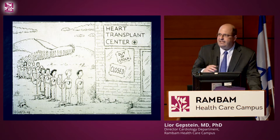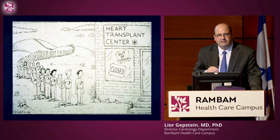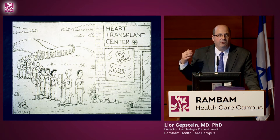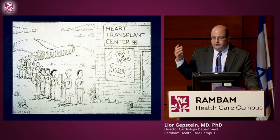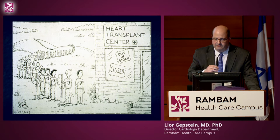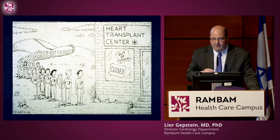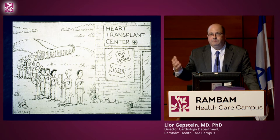For end-stage heart failure, the only solution is cardiac transplantation, and there are more people waiting for organs than we actually have. In order to find alternative treatments for heart failure patients, people have thought of perhaps replacing the missing heart cells with new heart cells.